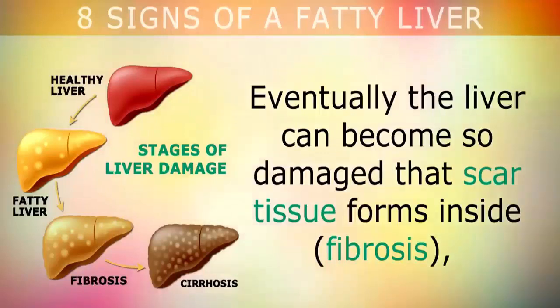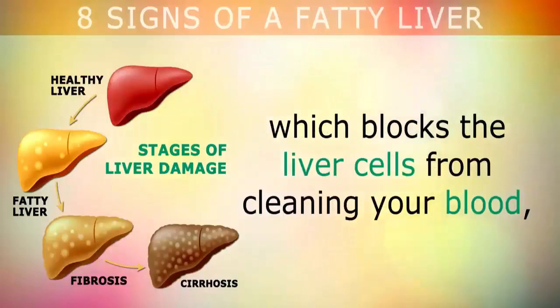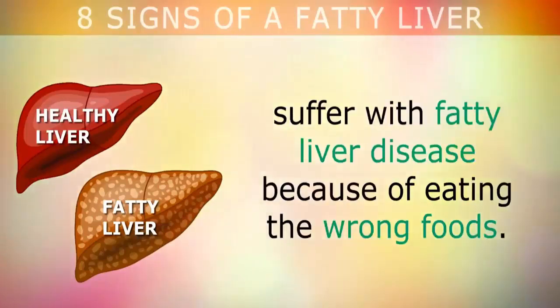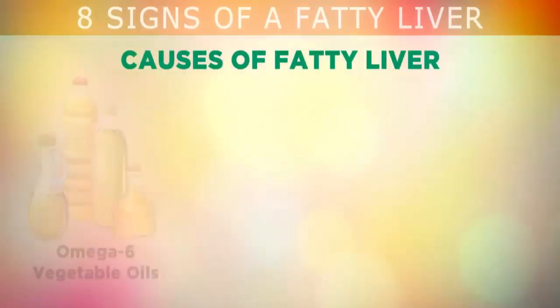Eventually, the liver can become so damaged that scar tissue forms inside, which blocks the liver cells from cleaning your blood, causing toxins to build up inside your tissues. Unfortunately, over 25% of adults worldwide suffer from fatty liver disease because of eating the wrong foods.